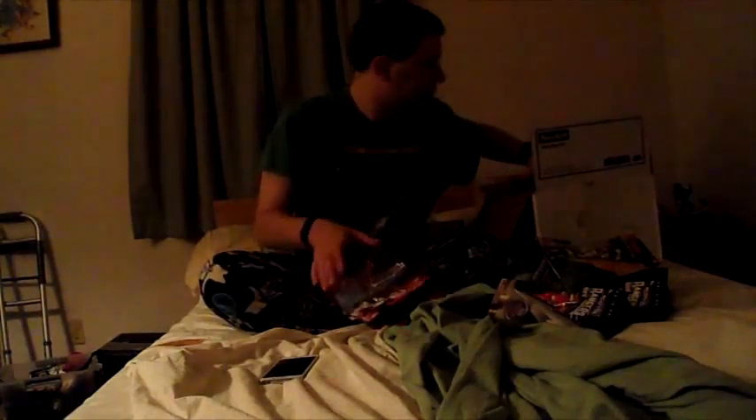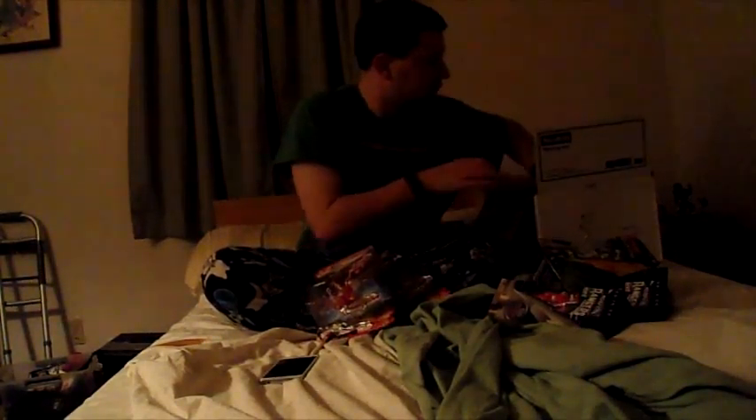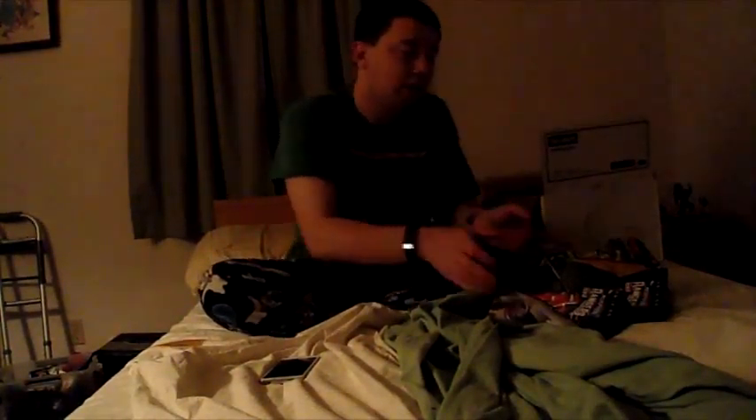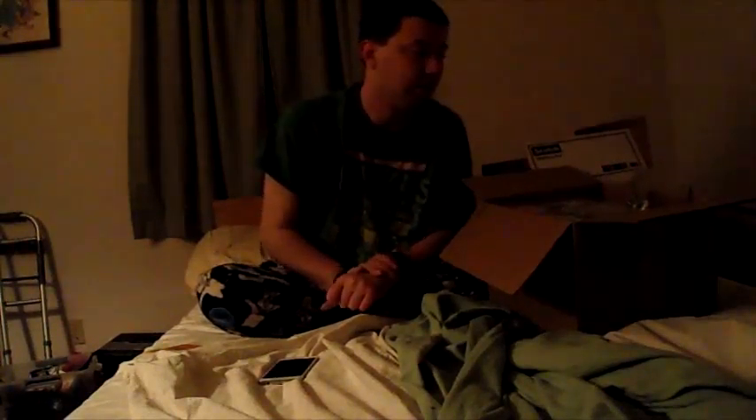So let me put these guys back. You guys ever notice when you're putting things back in a box, they never go back the way they came out. All right, next box.